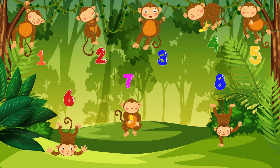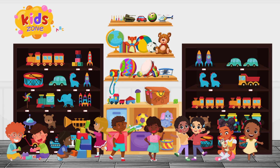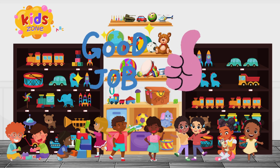Excellent work, adventurer! Do you see the kids playing? How many do you see? Did you say 10? Let's count! 1... 2... 3... 4... 5... 6... 7... 8... 9... 10. There are 10 kids playing!